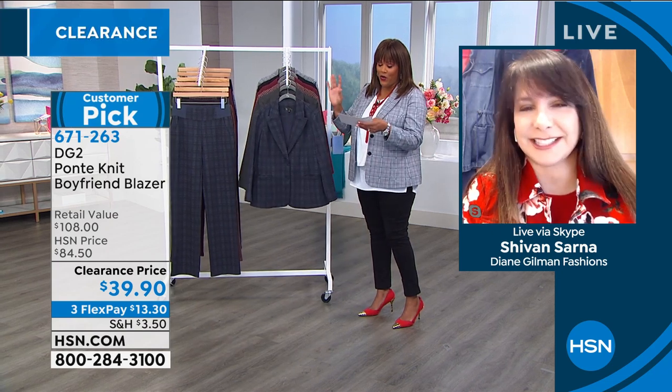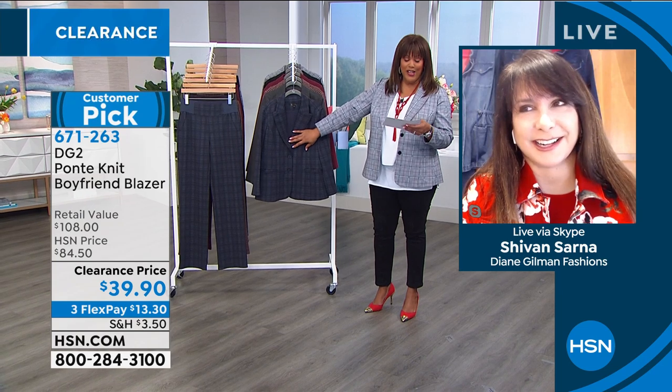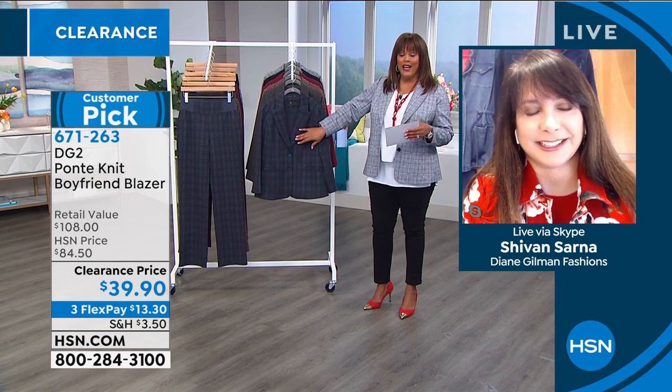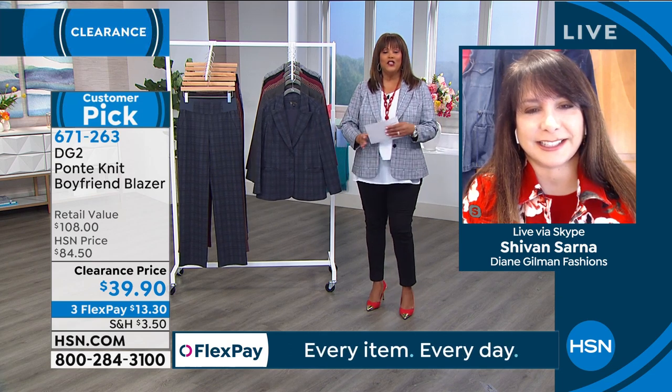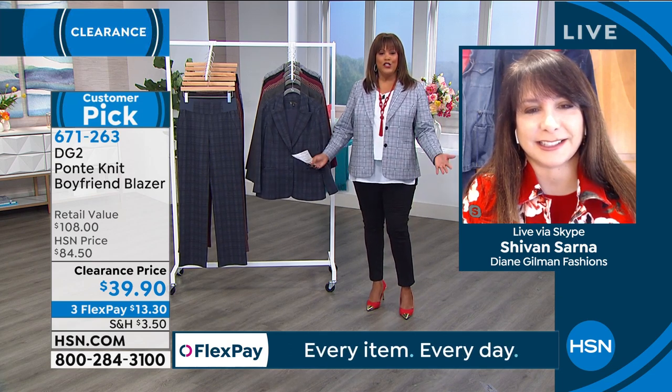$108 retail — under $40 today on flex, $13 to get home. And explain how this is not restricting.